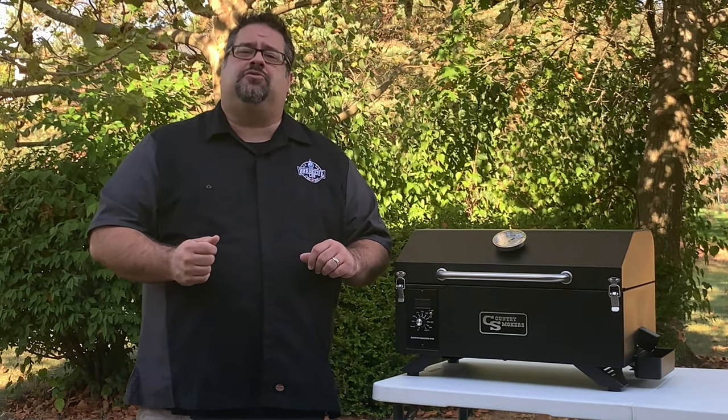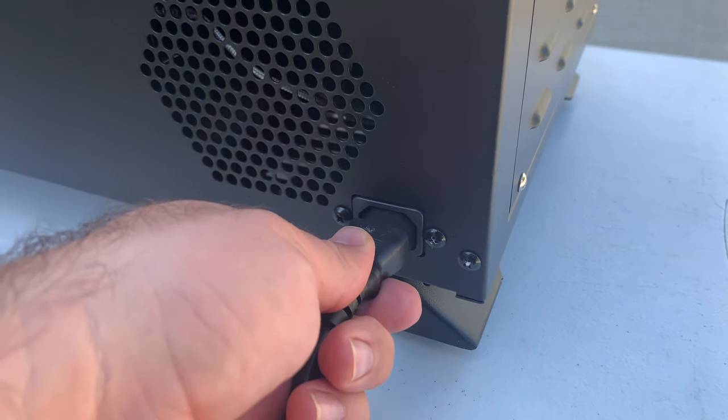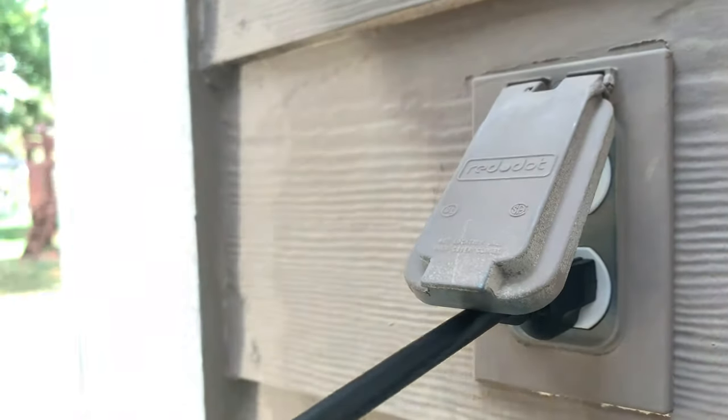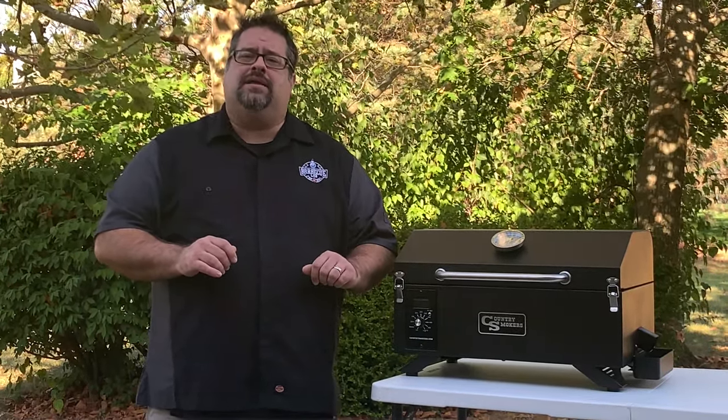Another point to note before you take this grill out into the wilderness is that you'll need a source of power to use the unit. The pellet auger, fan, and digital display need power in order to function, so make sure you have a power inverter handy to plug into the car cigarette lighter port, or have another source of power handy.